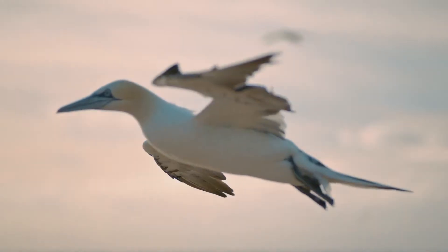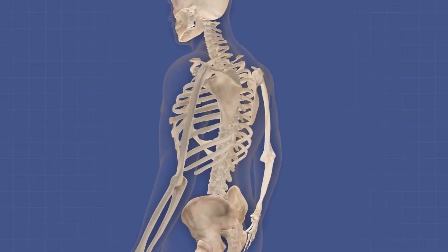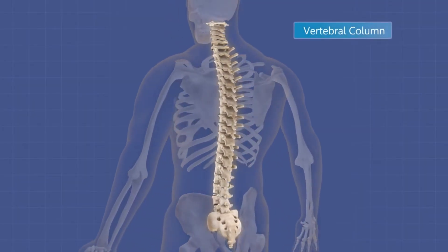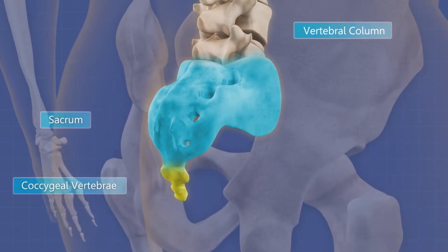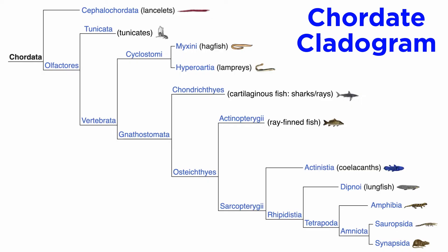In still others, such as the birds, it aids in flight. In humans, it is only visible as a vestige known as the coccyx, a series of small vertebrae near the end of the vertebral column. Now let's familiarize ourselves with the chordate cladogram. All the clades shown here are members of the phylum Chordata, so they all share the five chordate characteristics. These members — the tunicates and vertebrates — are all considered to be members of olfactores, due to their advanced olfactory system.